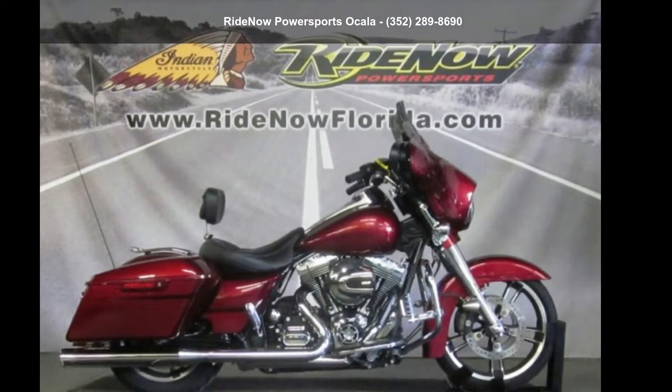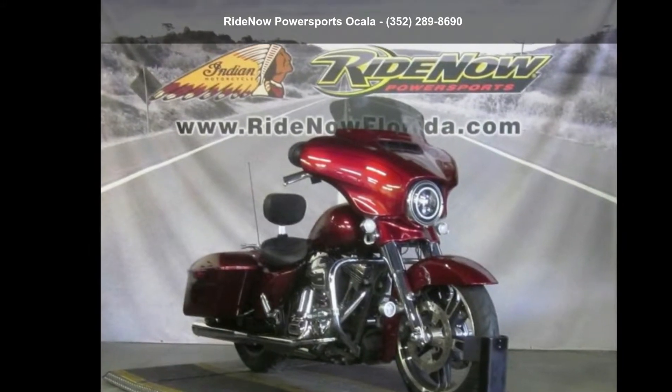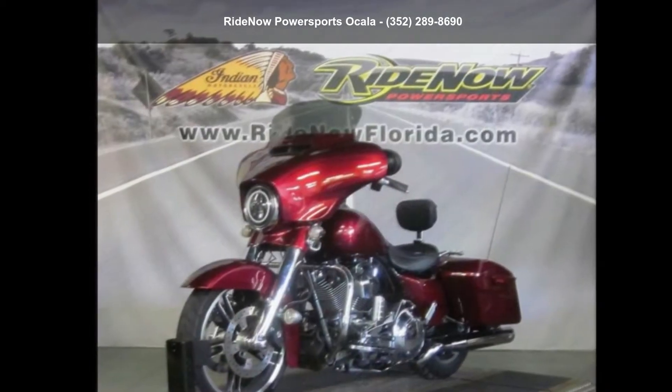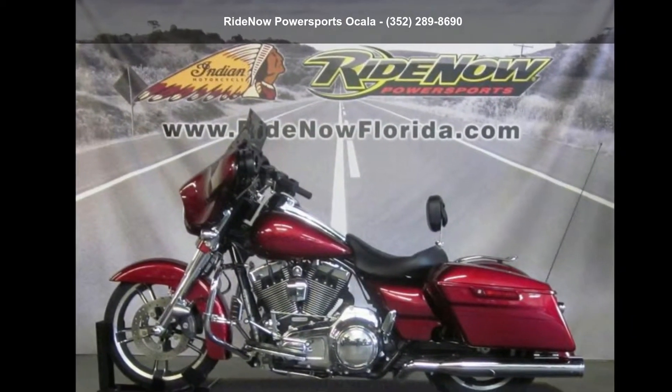Check out this Harley-Davidson 2016 FLHXS Street Glide Special. This could be the motorcycle you've been looking for. This is a great deal on a pre-owned motorcycle. Low mileage is an important factor in your purchase, and this one delivers a low odometer reading.